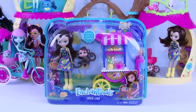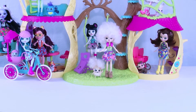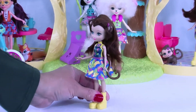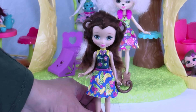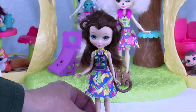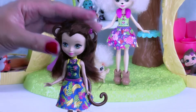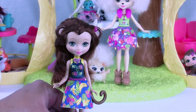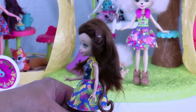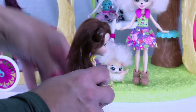Let's get into this package and start playing. We got this Enchantimals out of her box — this is going to be Merit Monkey! She's got her fruit cart because one of the special things Merit likes to do is look after her Enchantimal pals, especially when it comes to feeding them yummy fruits and vegetables. I bet you can't figure out which is her favorite fruit — look at her dress, she's got bananas on it! Love the yellow shoes, and of course she's got the monkey tail — super cute.